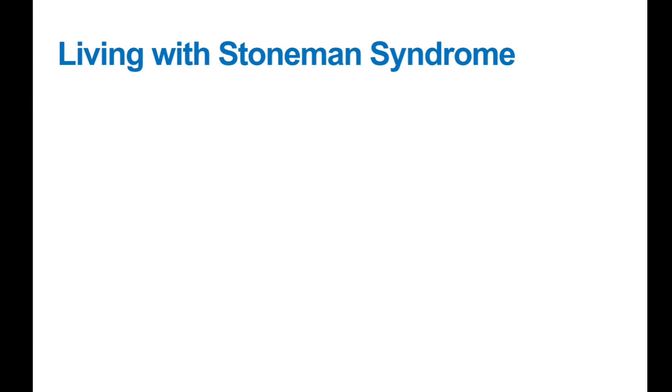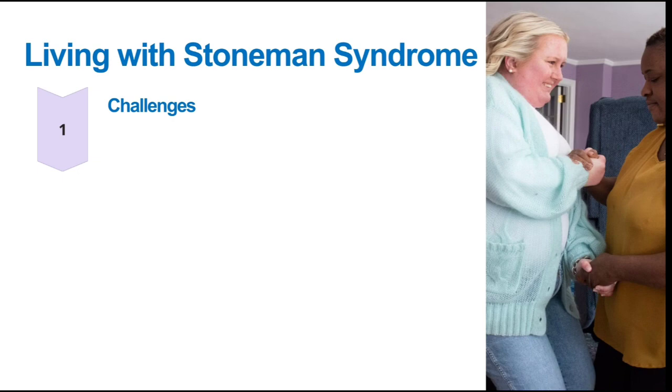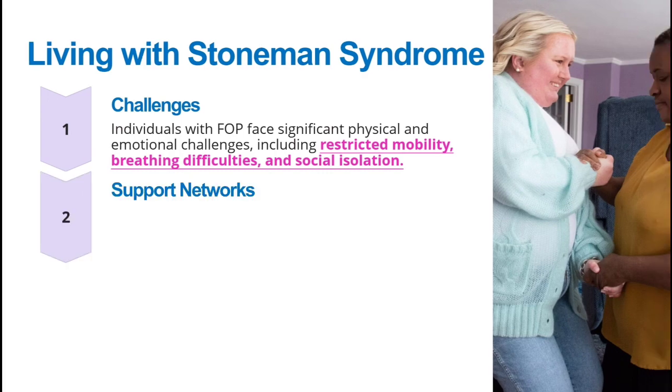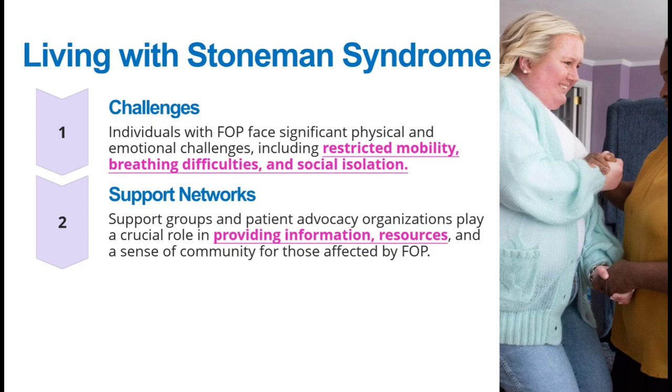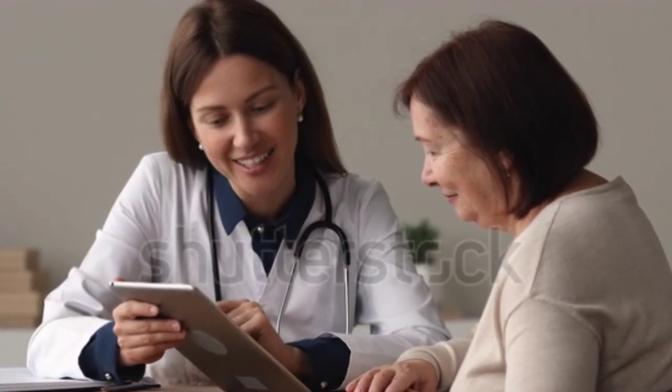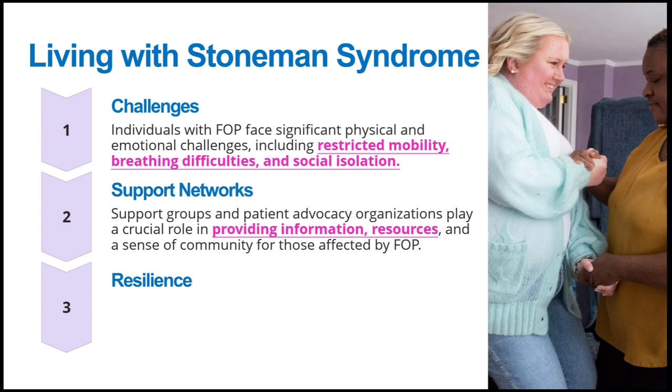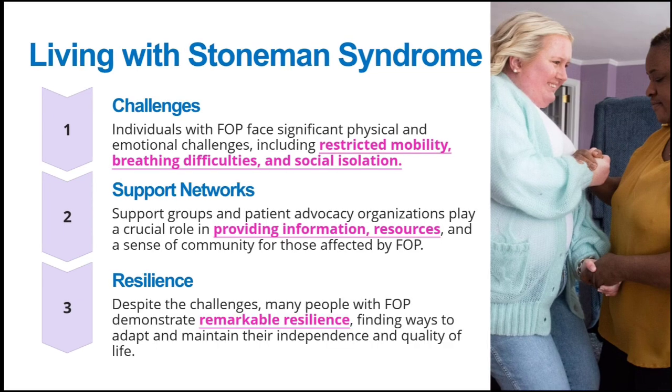Living with Stone Man Syndrome presents many challenges. Individuals with FOP face significant physical and emotional challenges — mobility becomes restricted, breathing difficulties occur, and they often experience social isolation. Through support networks, however, we can help these patients face challenges and live a better life. Support groups and patient advocacy organizations play an important role by providing information, resources, and a sense of community. Despite all these challenges, many FOP patients show remarkable resilience and find ways to adapt, maintain their independence, and preserve their quality of life.